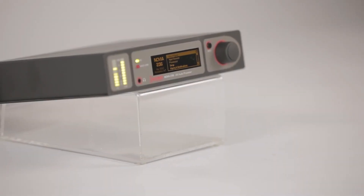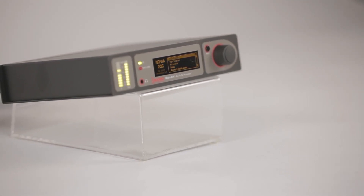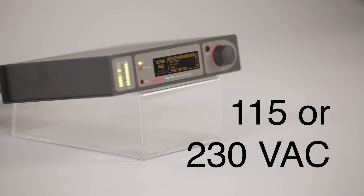The 236 is compatible with worldwide radio broadcast standards. It comes with a universal power supply supporting 115 or 230 volts.